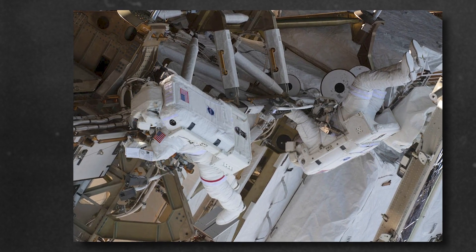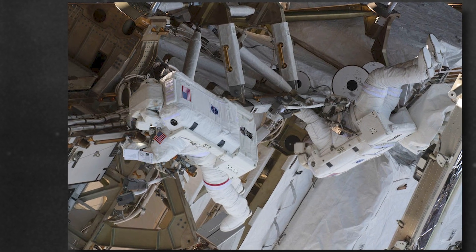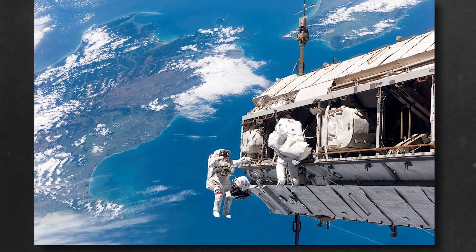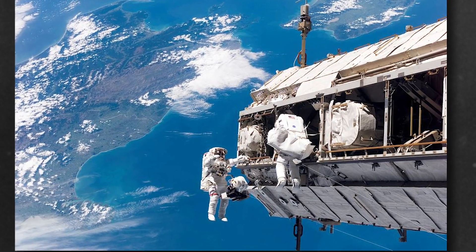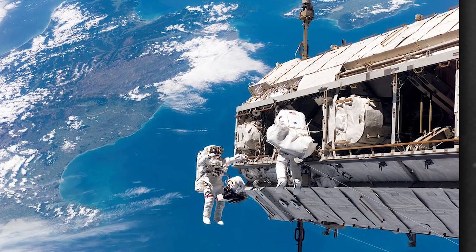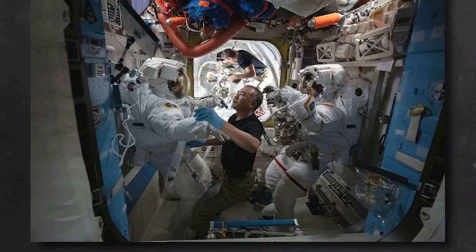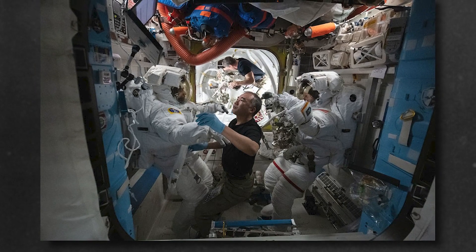Astronauts on the International Space Station often put on their white suits to go outside of the space station to do repairs or add equipment. Here's a photo of astronauts Victor Glover and Kate Rubins on a spacewalk with their suits on. In this picture, you can see the earth behind them. The astronauts are holding onto gold-colored handles so they won't float away. They're also attached to the spaceship with strong metal cables. Their teammate Soichi Noguchi helped them get ready to go outside and check to make sure everything was safe.